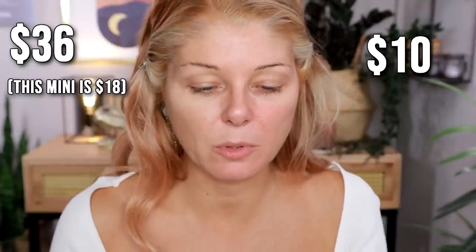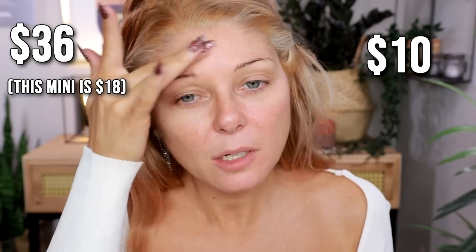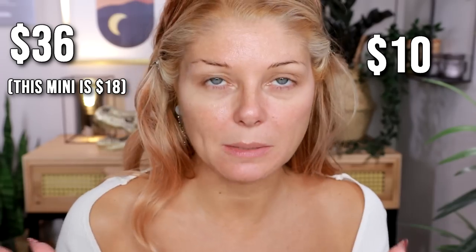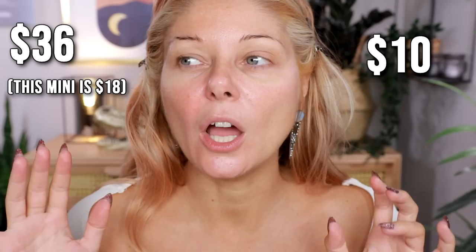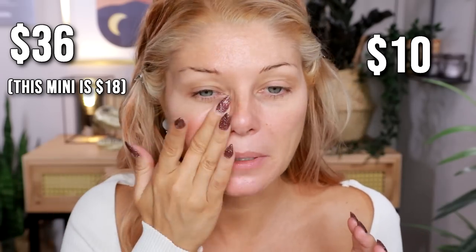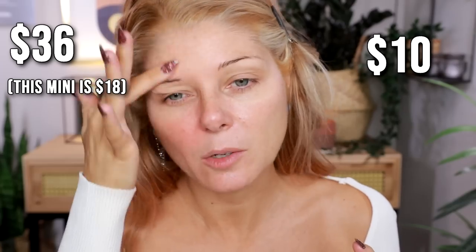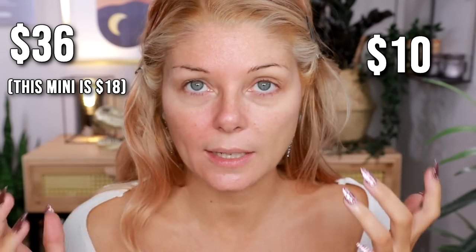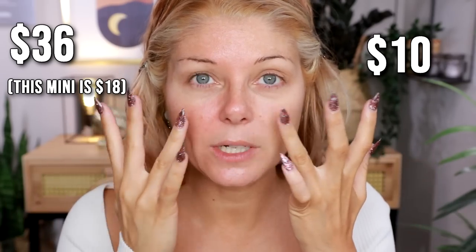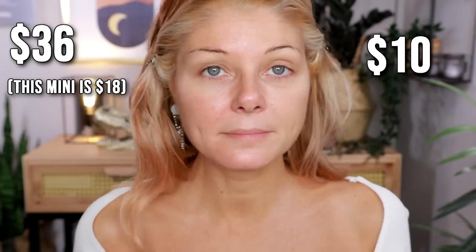The foundations I'm using today perform a lot better with a gripping primer — it makes them last longer because they are a little more on the dewy side. So I thought it would be a great time to show you that you can get a gripping primer that performs just like the ELF one at the drugstore. I would even say that the ELF one is more tacky than the Milk one.